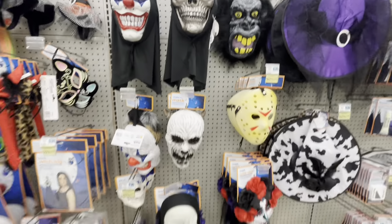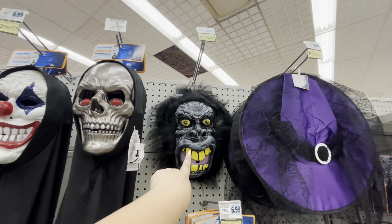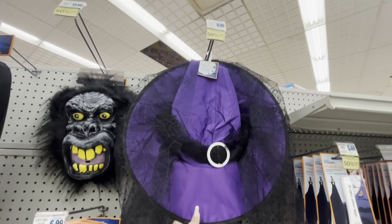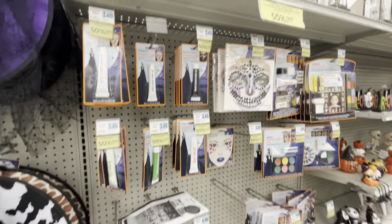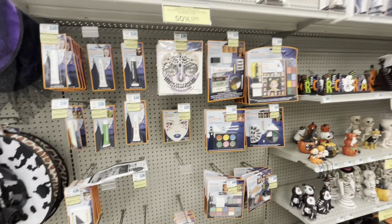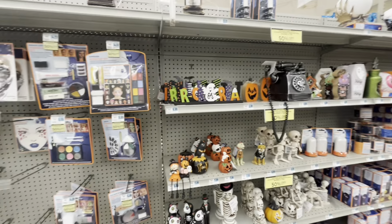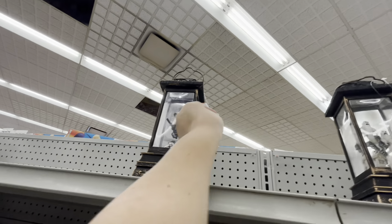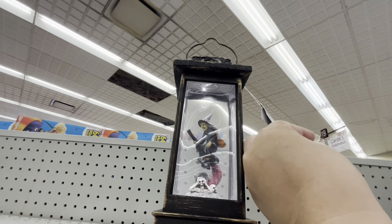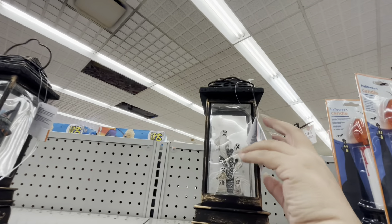Over here look at the gorilla one — $18. The witch hat is tan. Then they have those hats, the makeup stuff, and then the decor stuff. Look, they have lanterns — these are $40. They have the witch and they have the ghost.